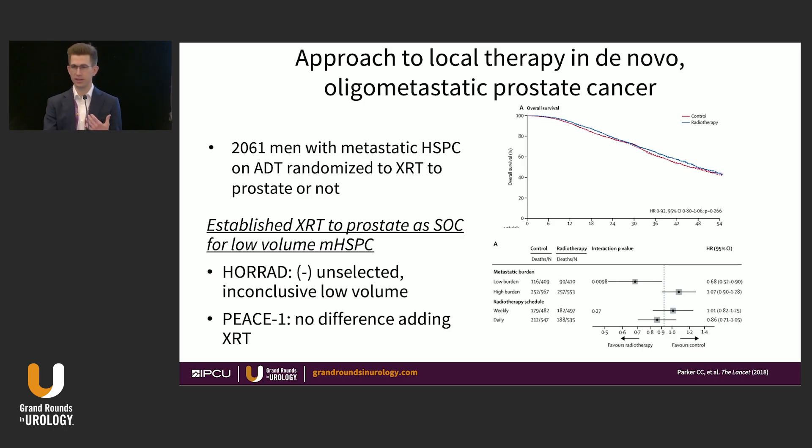I would argue it's not as clear as we think. The HORAD study also did not meet its primary endpoint for the unselected cohort and was inconclusive in the low-volume group. Piece 1 asked the same question in the context of ADT plus abiraterone and again saw no difference in survival by adding radiation. So the evidence is not as clear-cut as widely believed, though prostate radiation is broadly adopted at this point.